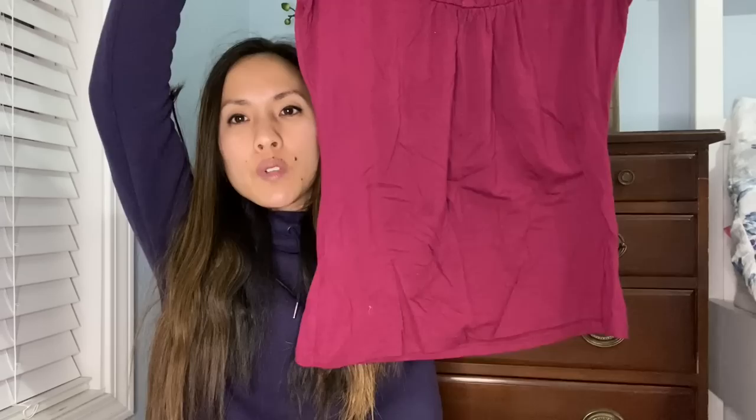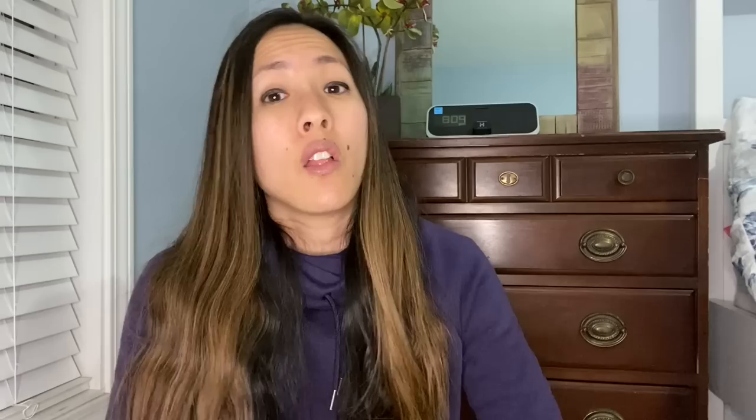The first thing is an INC International Concepts size medium maroon ruffle-y shirt. This is probably going to go right into my four for $25 sale because this brand is definitely not one a lot of people are looking for and it's pretty basic. I'll probably list it for $18 but put it in my four for $25 sale so people can bundle it with three other items. This one was never listed — I don't know how it ended up in my bins.